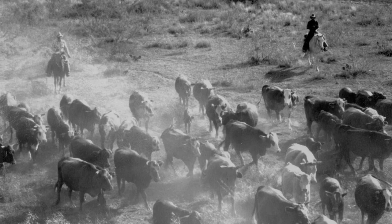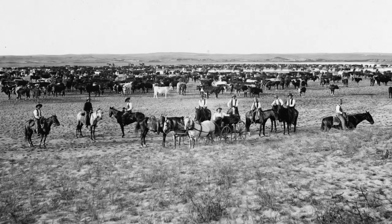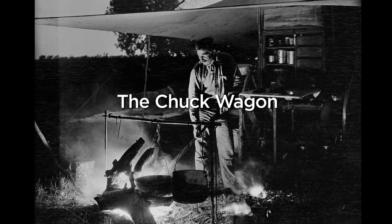On a cattle drive, you would have had approximately 2,000 head of cattle and 12 to 15 cowboys. And how do you feed them? Well, that's where the chuck wagon comes from.